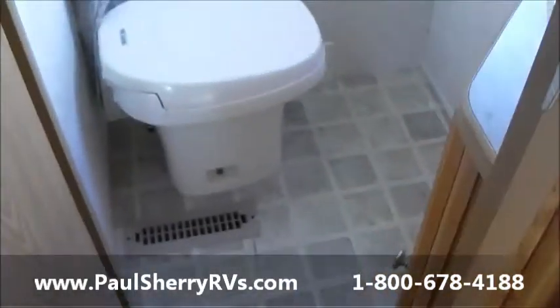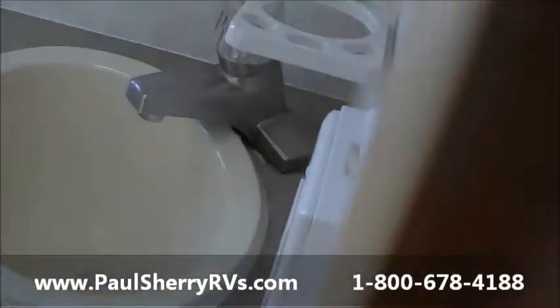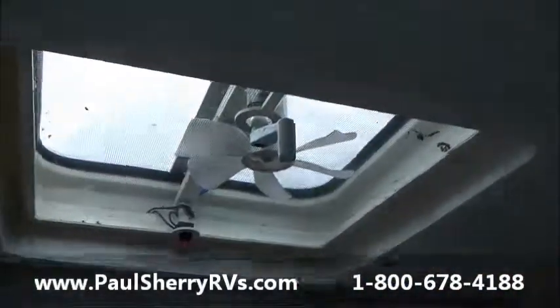Coming into the bathroom, it's a single door with a stool, a nice shower — very clean — and a nice sink with a power roof vent.